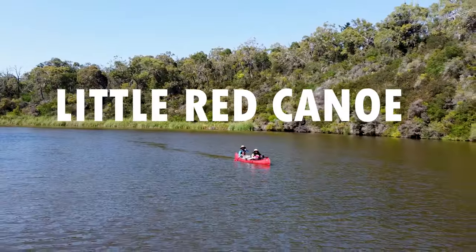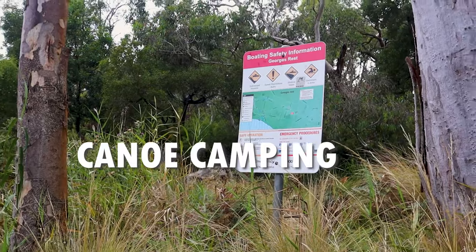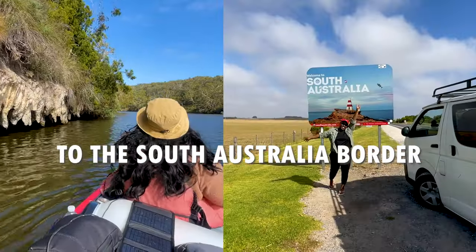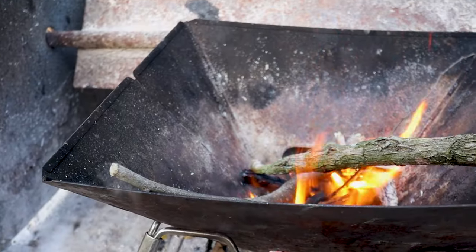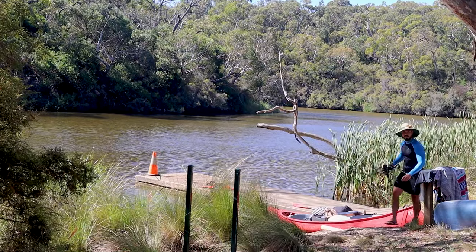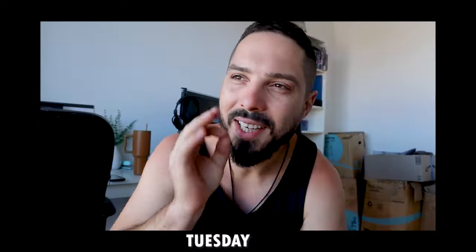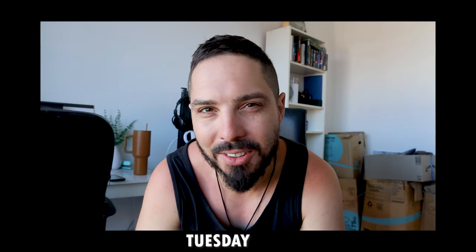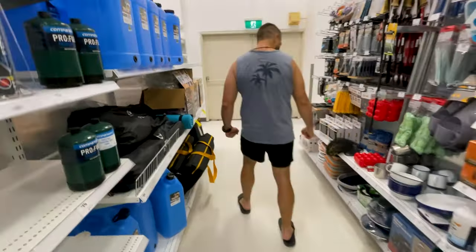We've ditched our van for this little red canoe and we will be spending 3 days completely off grid canoe camping on the Glenwick River, over 40km all the way through to the South Australia border, with only this paper map to guide us. We have very little if any experience with canoe camping, so we made a pretty last minute purchase of all the things we thought we might need along the way.